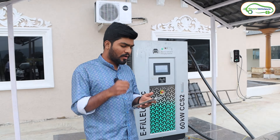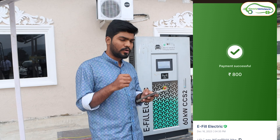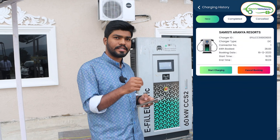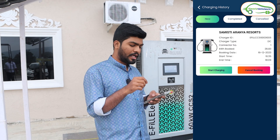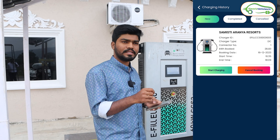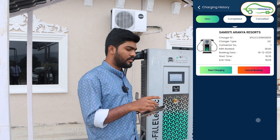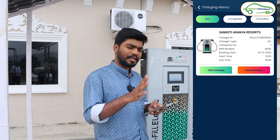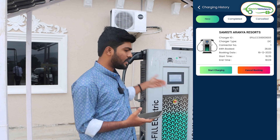I clicked on 'Book Now' in the e-fill charging app. I loaded 800 rupees — it charges 25 rupees per kilowatt hour — so for 800 rupees it is giving me 28.8 kilowatt hours of energy. Currently the MG ZS EV has 33 percent of battery remaining, so after adding 28 kilowatt hours the car should be around 98 to 99 percent charged.